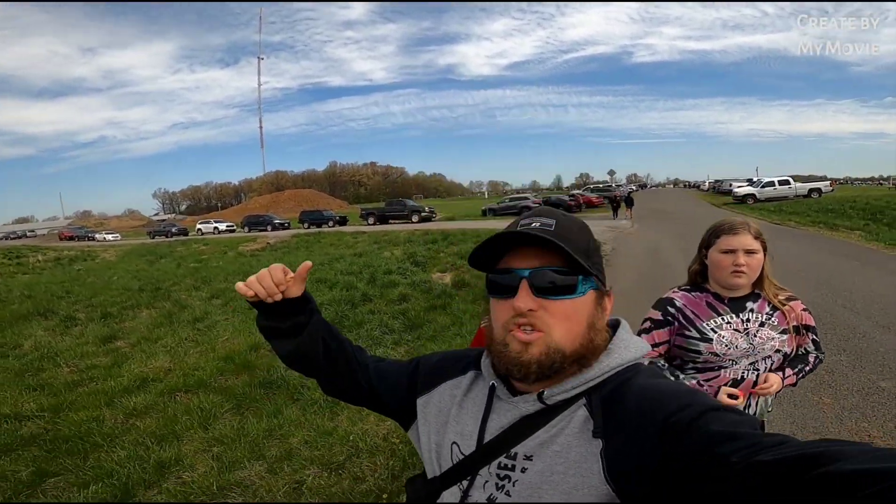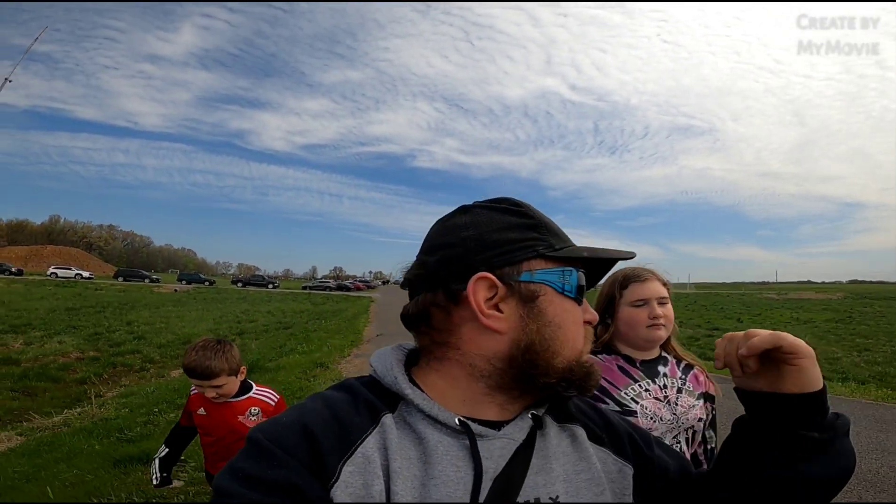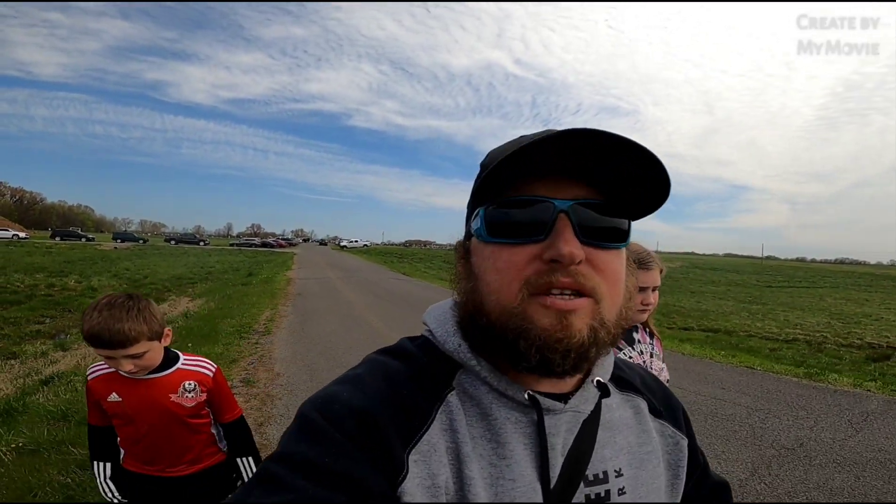Hey guys, captain here — geo kids are back. Declan just finished his first game of the day, they lost two to one, so that is what it is. We've got another game in about four hours, but with that we're going to kill some time. We're gonna take a walk down this road here to find one geocache, and then after we find that geocache, Miss Jemma wants to take a picture with the Dippin' Dots factory sign. Basically we're killing time — that's what we do best.